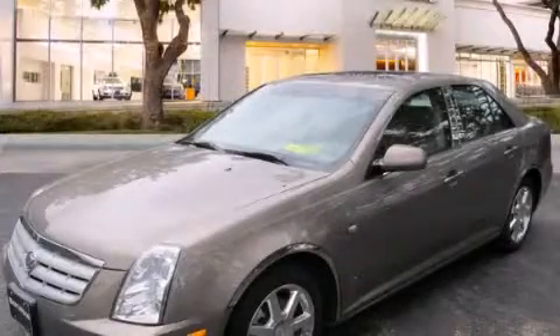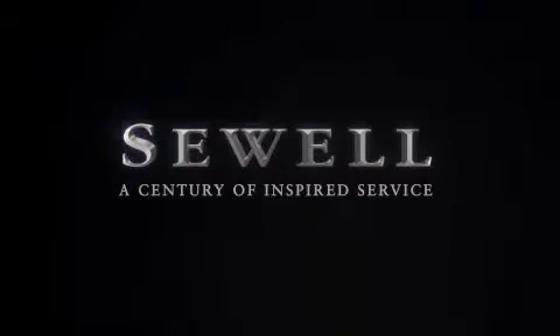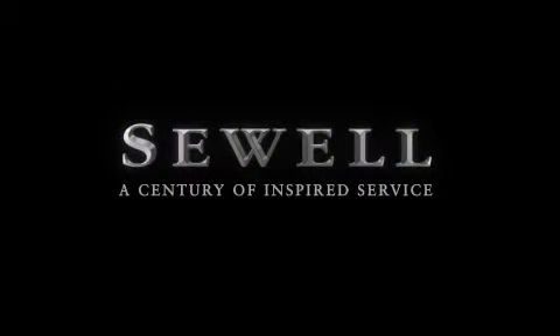We invite you to contact us today to learn more about this vehicle. At Sewell, our obsession with service extends to all of our customers, including pre-owned. Buying a pre-owned from Sewell means complimentary loan cars and washes for the life of your vehicle come standard.